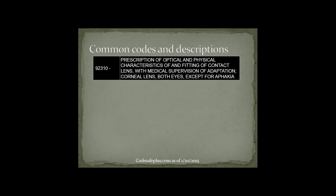Here are some common codes. CPT code 92310 is the prescription of a corneal lens — it is a bilateral code for both eyes, not including aphakic patients. Technically scleral lenses would not use this fitting code because it's not a corneal lens, but in rare cases where some insurances don't recognize a scleral lens fitting code, this may have to be used.